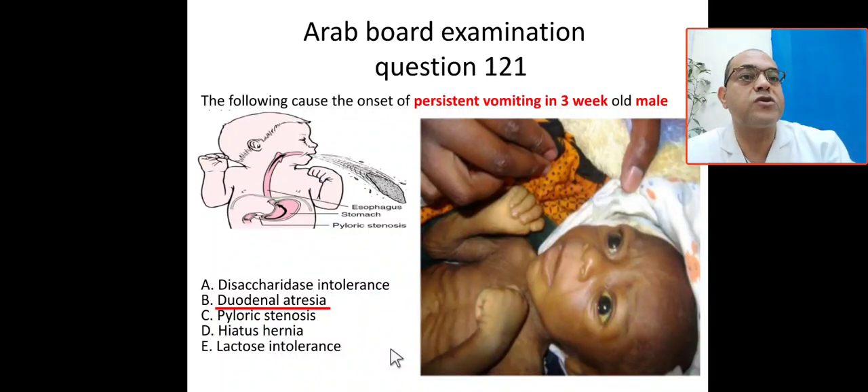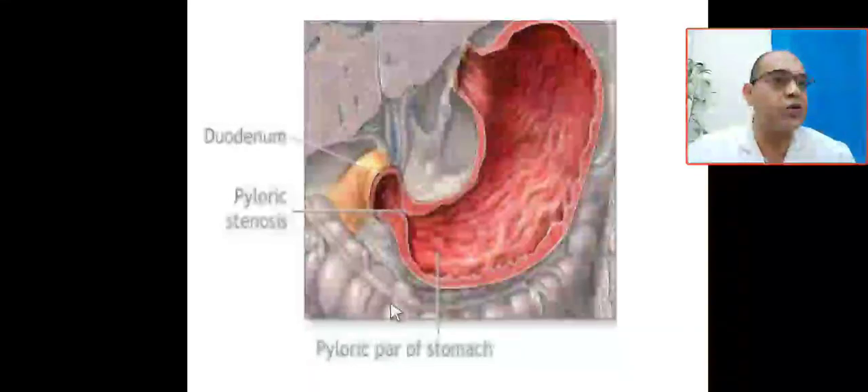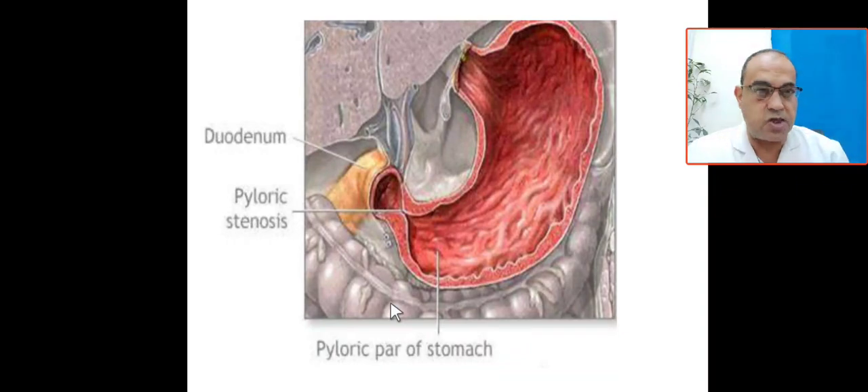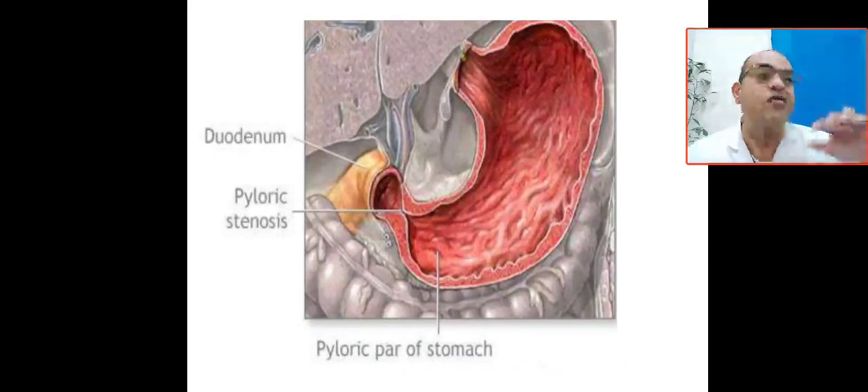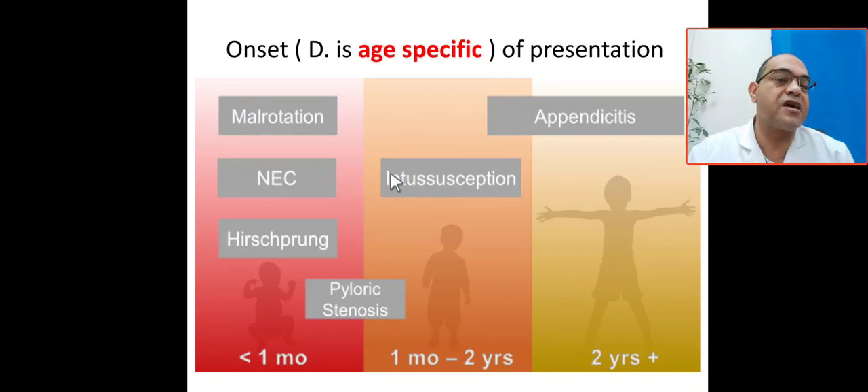This is classic pyloric stenosis. The pyloric muscle undergoes hypertrophy from repeated contraction. Normally the muscle thickness is less than 2 mm, but in pyloric stenosis the circular and longitudinal muscle thickness exceeds 4 mm and the channel becomes elongated — more than 14 mm. This is called the 'rule of 4': 4 mm thickness, 14 mm length.